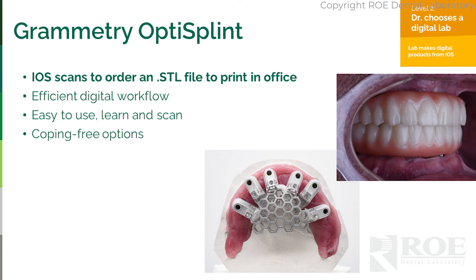Let's dive into the different levels a bit more. Level two: you have an iOS scanner — one of the approved scanners. You'll use a very efficient workflow to capture the records, easy to learn, easy to use, with coping-free options for day of surgery or finals. You simply receive an STL file, approve the aesthetics, and then we fabricate, print, make it pretty, and ship to you very quickly.